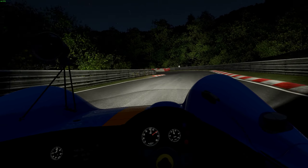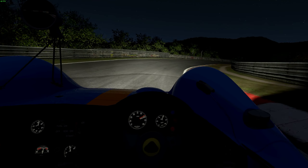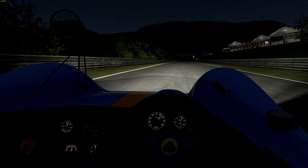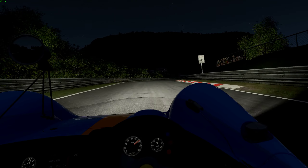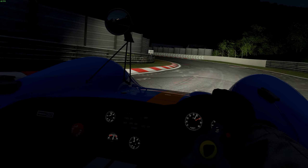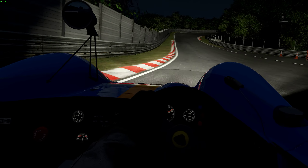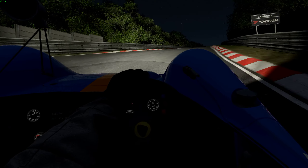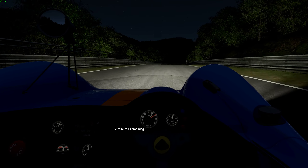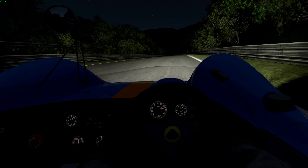Hard on the brakes — we're going to slide a little bit. Down into first, get the back end out. I think I saw the Little Dipper up there. I love this car. It's fun to drive. There are some cars in this game where you just really feel like you're part of the machine, and this is one of them.